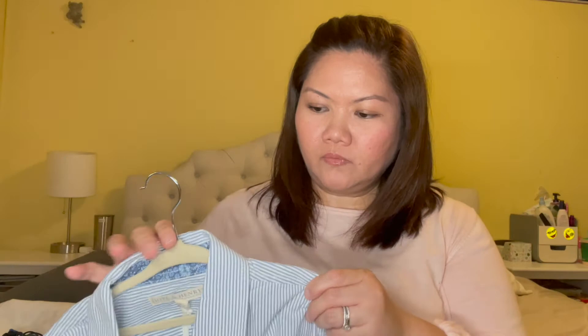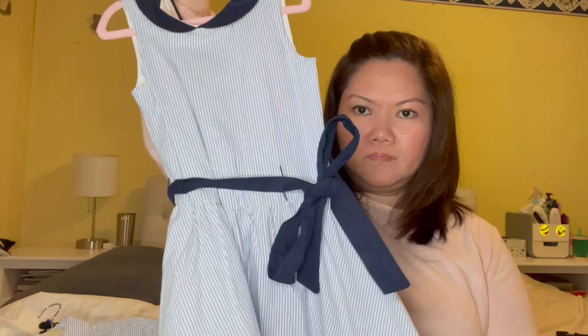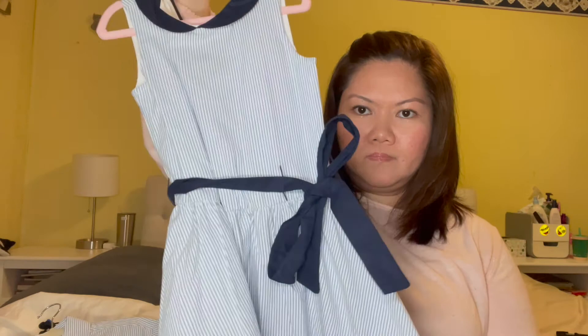I got this from Hope and Henry — it's like a Jamie and Jack but more affordable. This is a thin striped seersucker print shirt for Jacks, and for Gem, a pretty seersucker dress with buttons down the back.